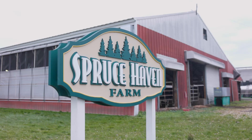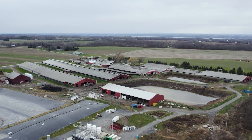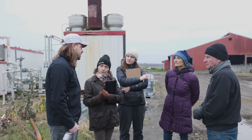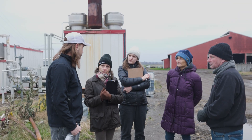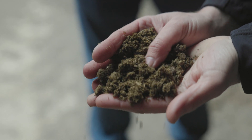Spruce Haven is a remarkably innovative farm that has installed a large methane digester where they produce energy from dairy manure. And this integrating biochar and pyrolysis into dairy manure management is really pushing the envelope.